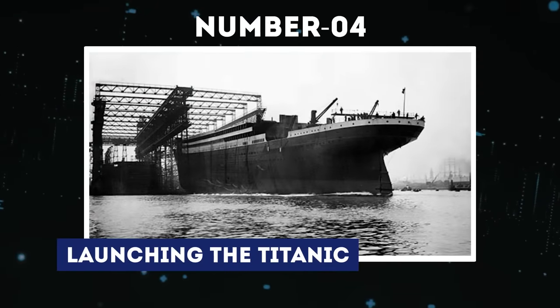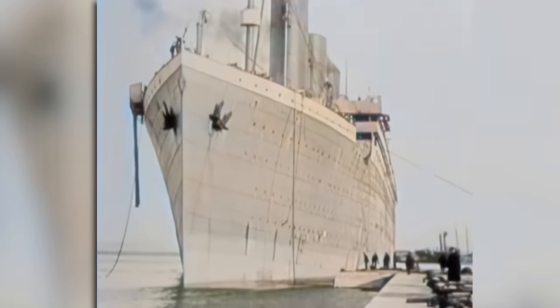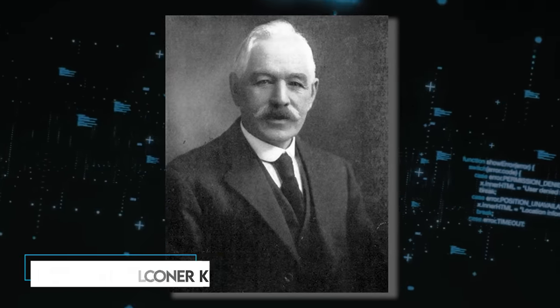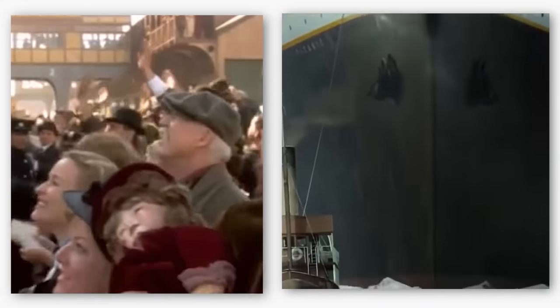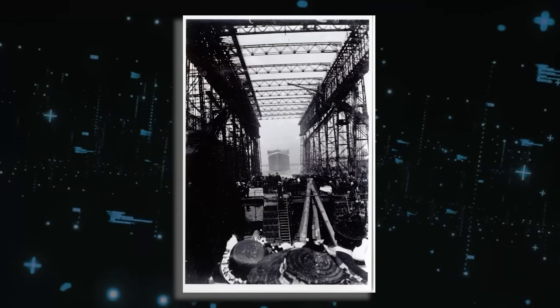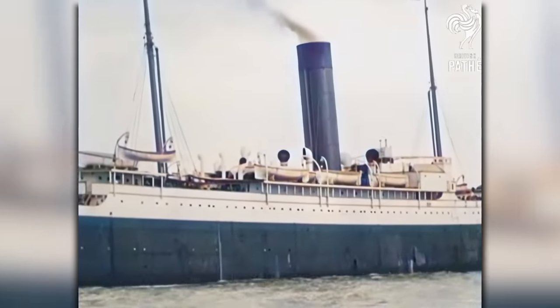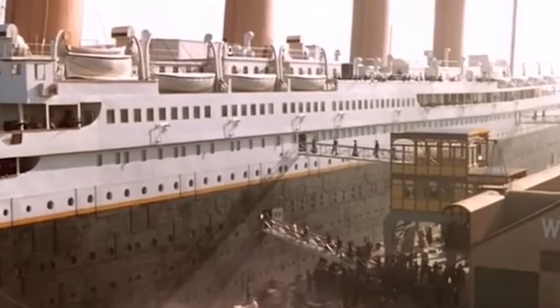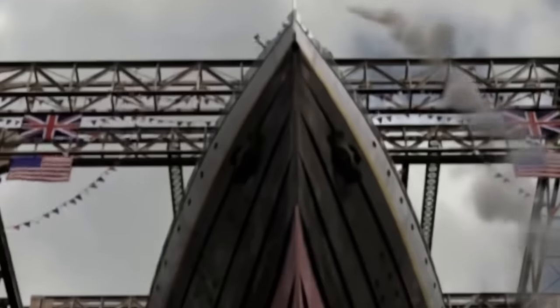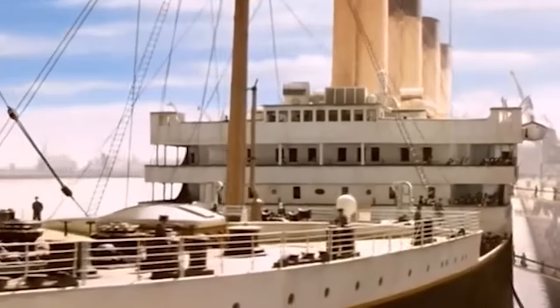Number 4: Launching the Titanic. At 12:15 p.m. on May 31, 1911, the Titanic was launched into the water by Robert Falconer Keith, head foreman shipwright at Harland and Wolf. The momentous event drew an enormous crowd of over 100,000 people. Among them were dignitaries including J. Pierpont Morgan and J. Bruce Ismay, who observed from a specially constructed grandstand. Keith released the hydraulic triggers that held the ship in place, allowing it to glide into the River Lagan. To facilitate the smooth launch, 22 tons of soap and tallow were applied to the slipway.